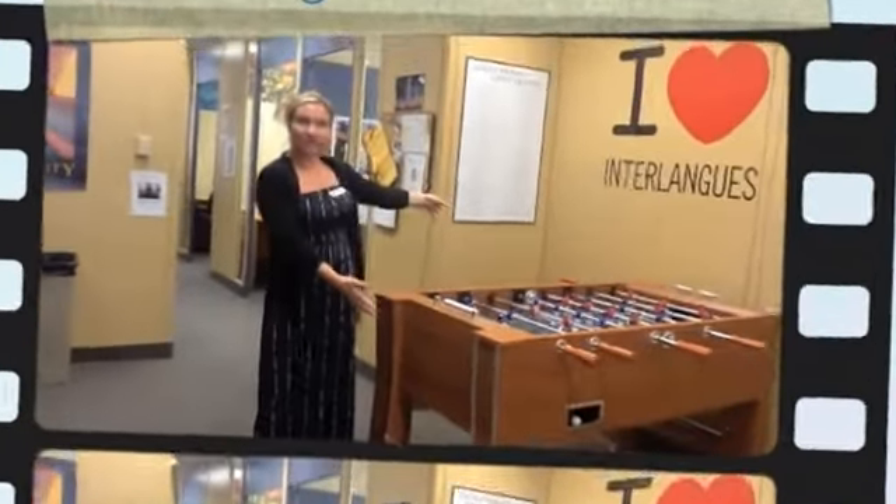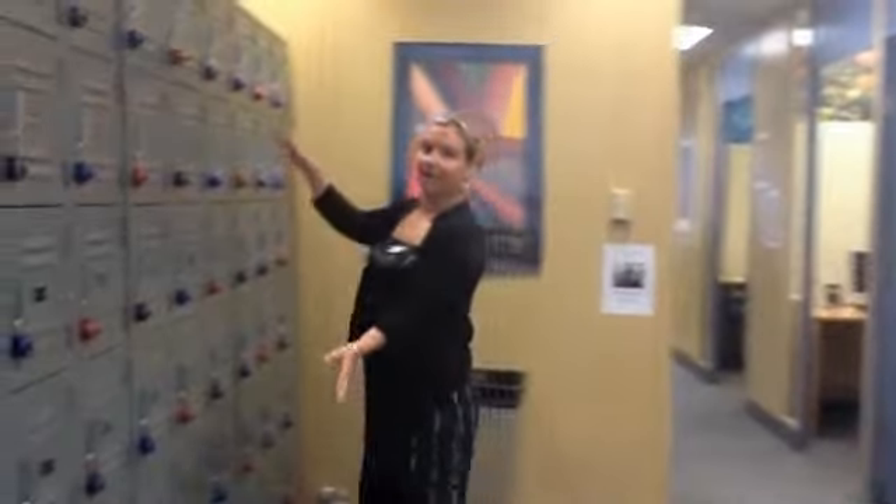We have our foosball table over here. Over here we have our beautiful lockers where students can keep their stuff when they're on break or when they go out on activities.